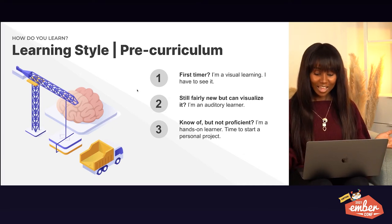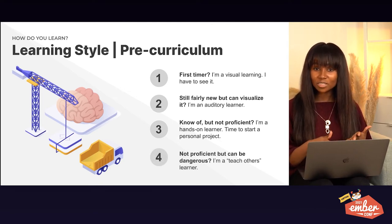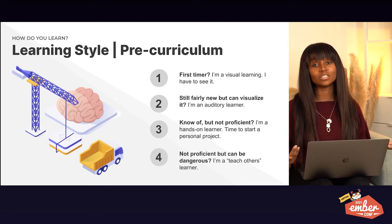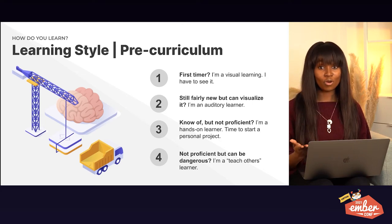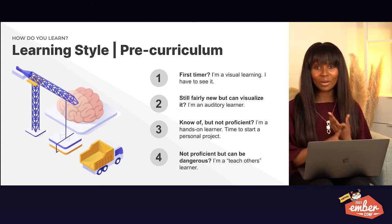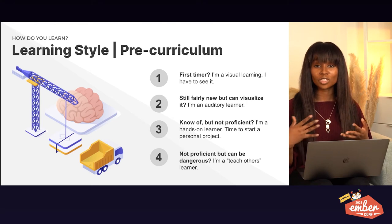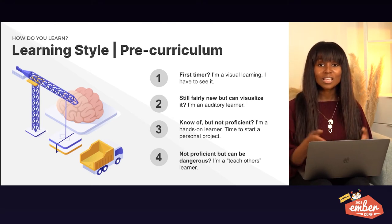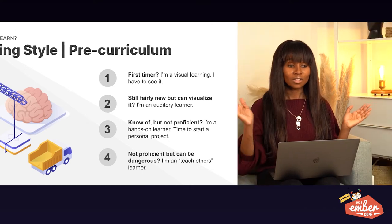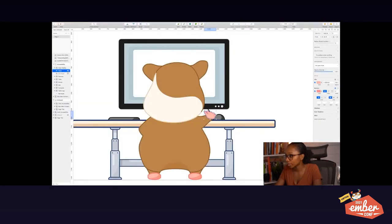And then the last learning style: if I can do enough to be dangerous but I'm not yet proficient, I think it's time to teach. You don't know what you don't know until you teach someone else — teaching your parents, teaching via social media, learning out loud. That's what I usually do when I want to learn something and also want accountability. I did this every morning at 5am, learning out loud via Twitch while people watched me learn.